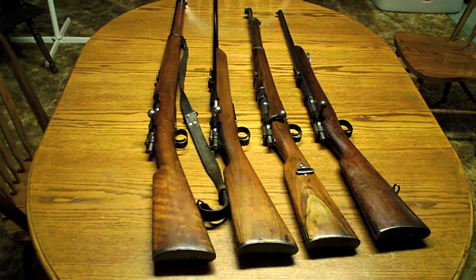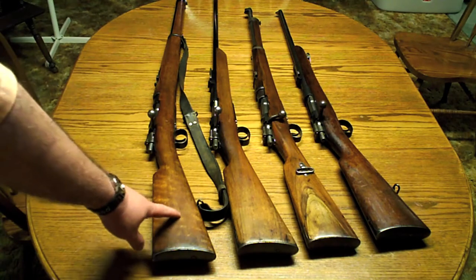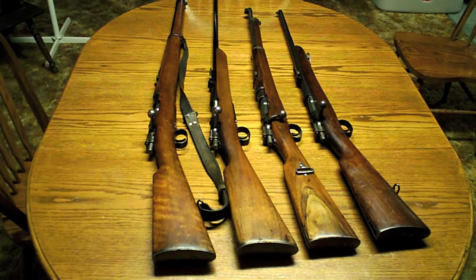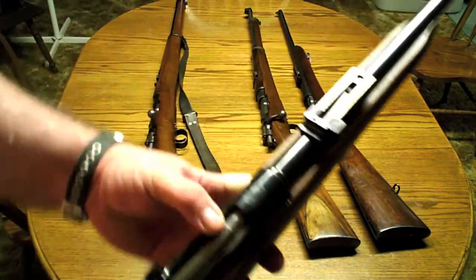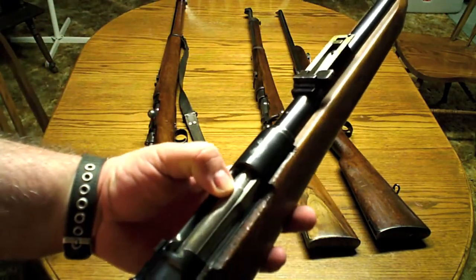What happened is some of the larger department stores, apparently in the late 60s or maybe mid-60s or even early 70s, bought up a bunch of the Chilean Mausers, sporterized them, and then sold them out of their stores. My father bought one of those, and it's this one in particular right here. When he first got it, it looked very nice, other than it had obviously been sporterized. You see the nice Chilean crest there on the receiver.